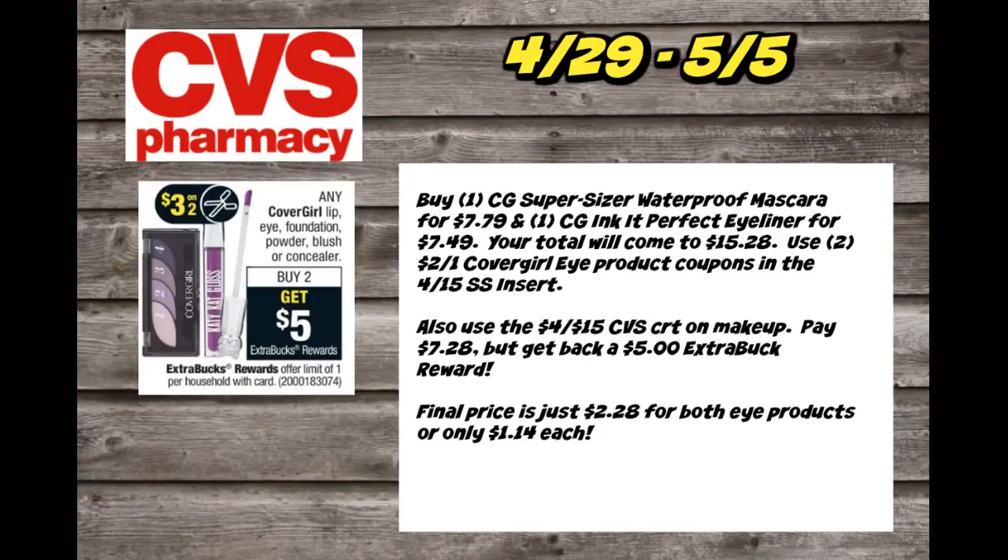CoverGirl Cosmetics are buy two, get a $5 extra buck reward, with a limit of one. There are so many CoverGirl products to grab beyond just brow pencils. This deal is purchasing one Super Sizer Waterproof Mascara and one Lash Exact Perfect Eyeliner — that brings your total to $15.28. We have $2 off one CoverGirl eye product coupons in our $4.15 SmartSource insert. Use two of those, then pair with a $4 off of $15 CVS CRT on makeup — dropping your out-of-pocket to $7.28. You'll get back a $5 extra buck, making the final price for both products just $2.28 or $1.14 each. Beauty also qualifies toward CVS Beauty Club, so you'll be earning money toward that beauty buck reward.